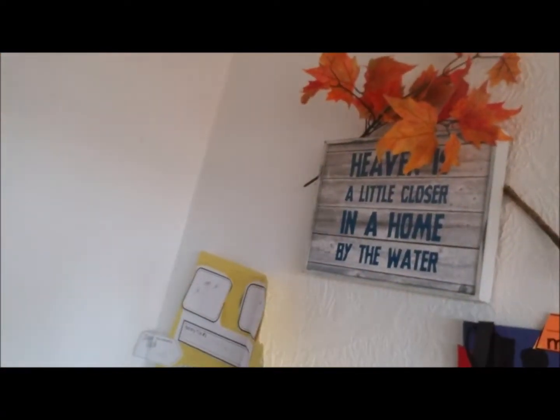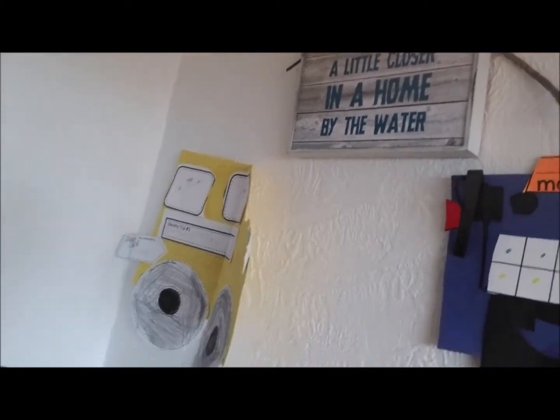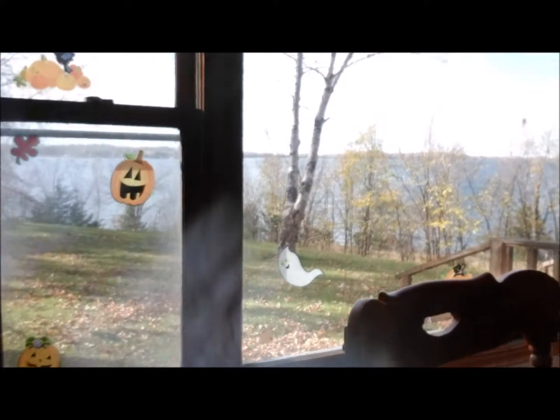On the other side of the dining room over here I just put some more of the leaves on our sign, and that's some of Sean's school art, and then of course more window clings.